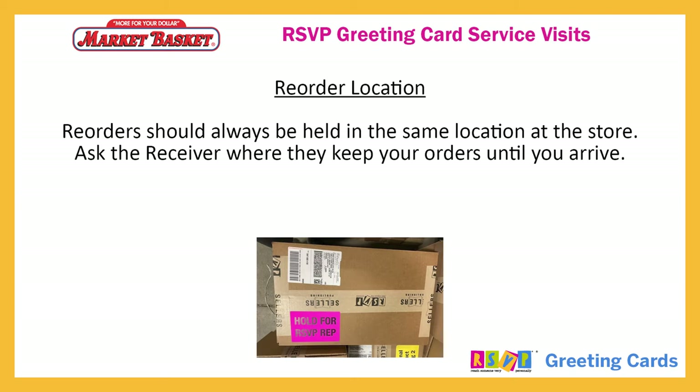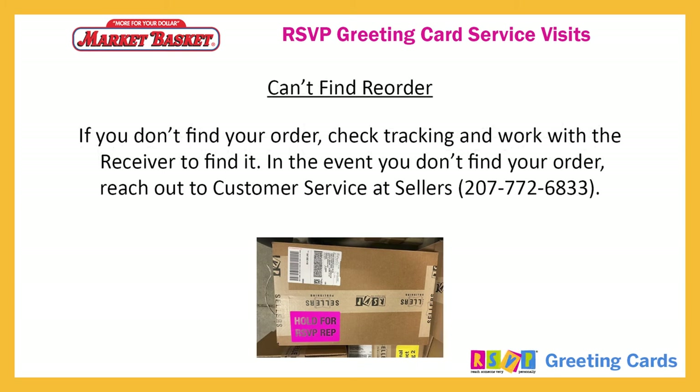Reorders should always be held in the same location at the store. Ask the receiver where they will keep your orders until you arrive. If you don't find your order, check tracking and work with the receiver to find it. In the event you don't find your order, reach out to customer service at Sellers Publishing.